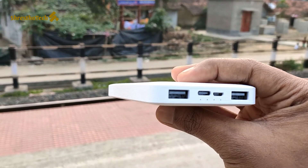Xiaomi offers great value with their power bank lineup. Everything will be perfect. It's a great value for the money, and you should do your best to get one of these.